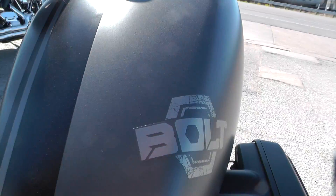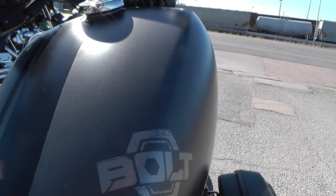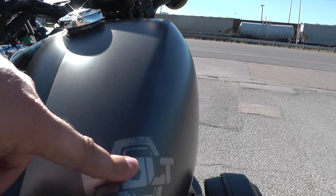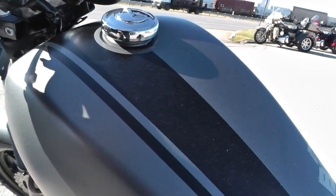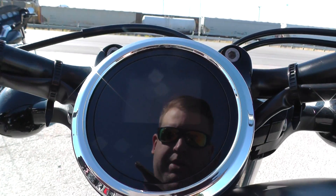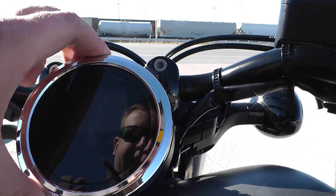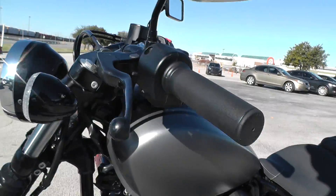I like how the Bolt has this tank badge right here — I guess you'd call it some kind of sticker, but it looks kind of industrial to me. I like that. Another thing I really like about the Bolt — let me straighten out the wheel here — it's the gauge setup. Just a beautiful, neat little package right here. It's all digital. I'll turn the bike on in a second to give you a look at it.